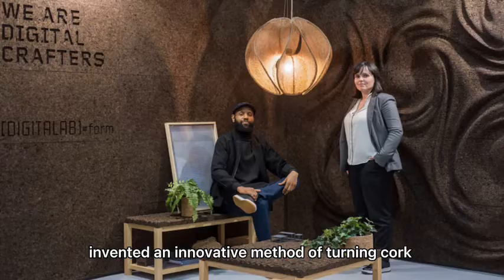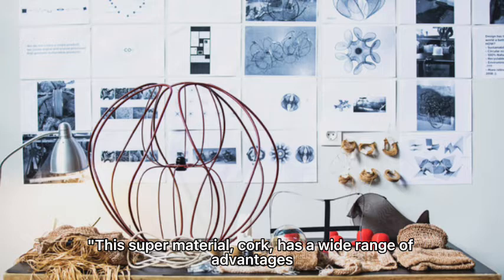The Portuguese studio Digital Lab invented an innovative method of turning cork into thread and applied it to home design. This super material, cork, has a wide range of advantages.